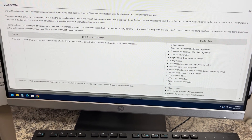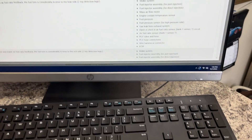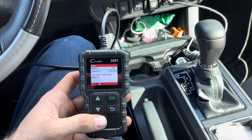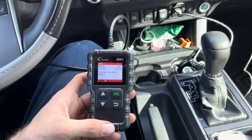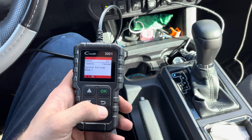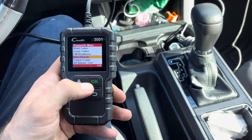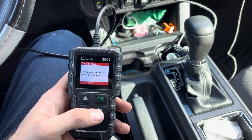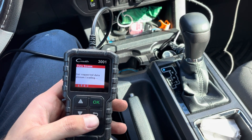But all you have to remember is read the fuel trim numbers — the long-term fuel trim. That's all you have to do. I want to show you a trick that I use to get these codes figured out, and all I need is a handheld scanner like this. I don't need anything fancy. The truck's running, so I'm going to go to the data stream and look at the live data, specifically the long-term fuel trims on bank one and bank two.